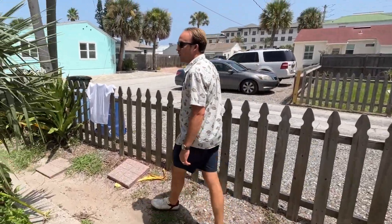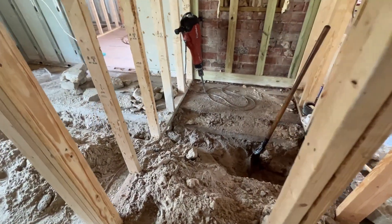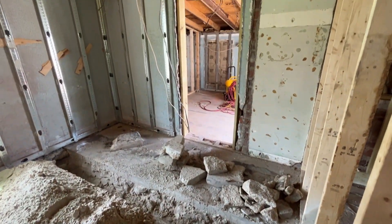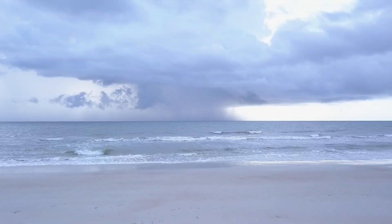The construction guys have been on this project every single day. We're going to do a really fast turnaround with this — new windows, new siding, new plumbing, new electric, new HVAC. We dropped in the pool, and the beach is right around the corner.